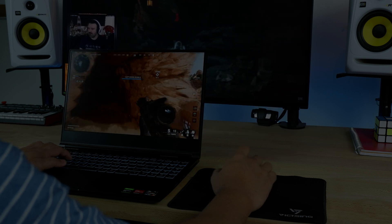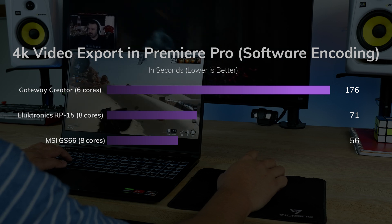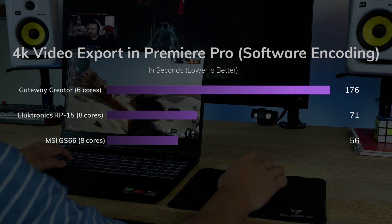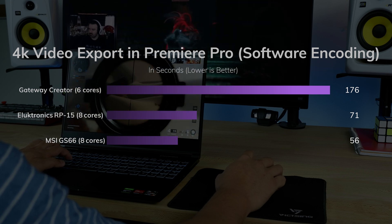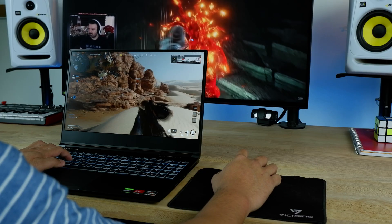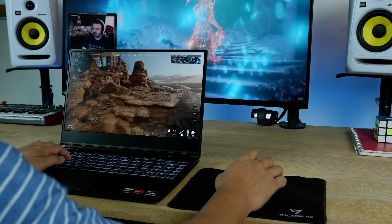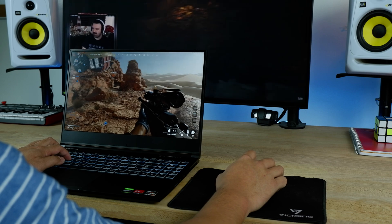In summary, you won't see much of a difference between the two processors except for programs that take advantage of multi-core performance. Programs like DaVinci Resolve and Premiere Pro will only benefit in export times, and as you can see here, there is about a hundred seconds difference between the 4600H and the 4800H.